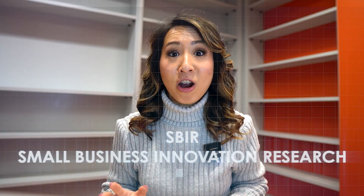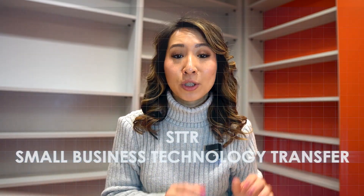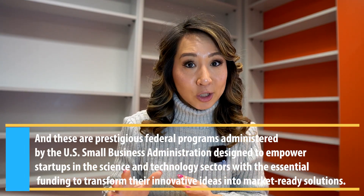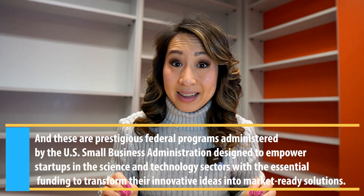So you might be asking yourself: what is the SBIR or STTR program, and why are they such a big deal for startups? SBIR stands for Small Business Innovation Research, and STTR stands for Small Business Technology Transfer. These are prestigious federal programs administered by the U.S. Small Business Administration, or SBA, designed to empower startups in science and technology with the essential funding they need to transform their ideas into market-ready solutions.